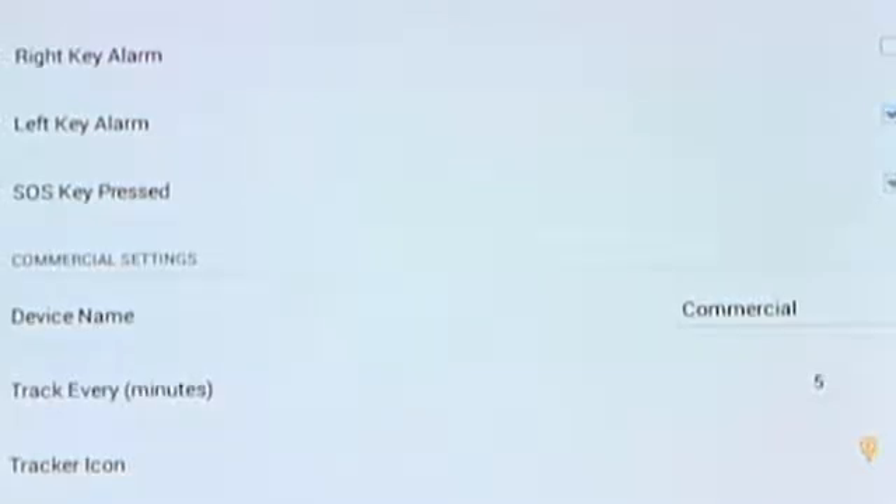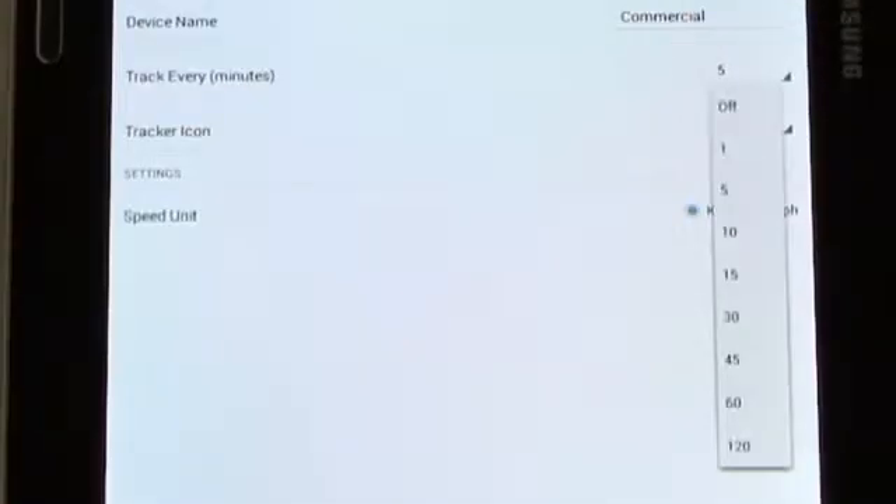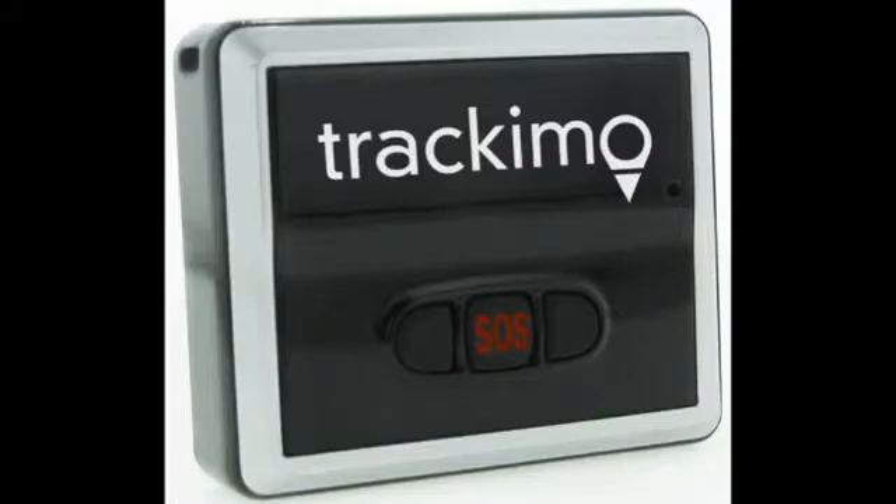The SOS button will send an instant SOS alert to whoever you designate on your network. When you want to decide how often to track, you can either turn it off, go one minute, five minutes, ten minutes — however you want — and the device tracks at the intervals that you choose. And that's Track-A-M-O.